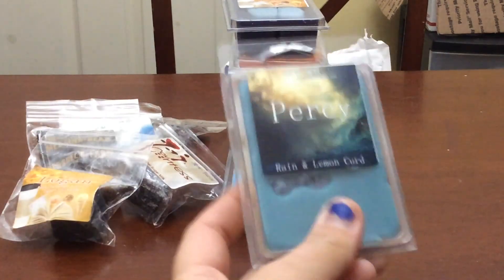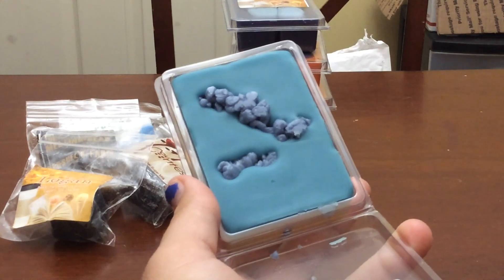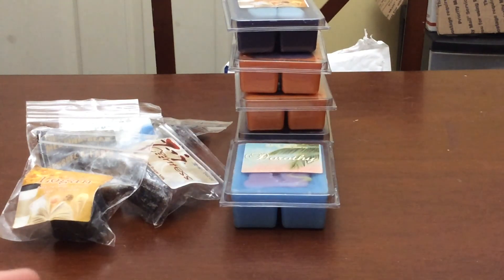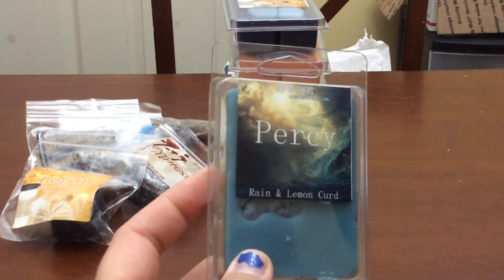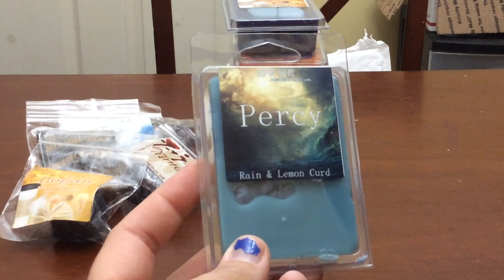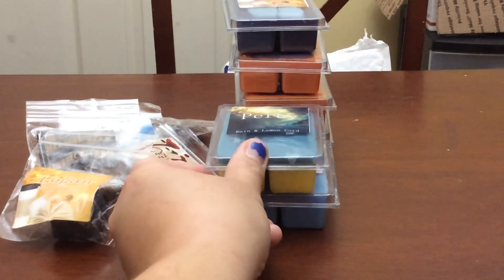The next one is Percy — Rain and Lemon Curd. This is another favorite of mine in the bathroom. I actually like this all over my house, especially when I've been cleaning. It puts up a very nice fresh lemon scent, and this is very well blended together — very equally Rain and Lemon Curd. I love her Lemon Curd. That is so good. I think this makes like four or five clams now.